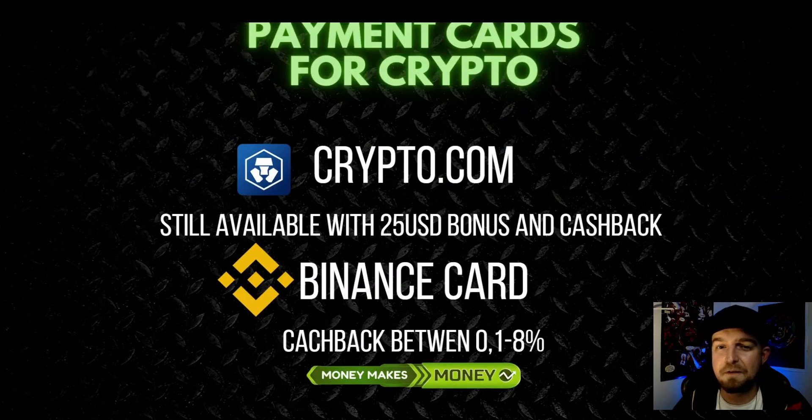Here we have payment cards for cryptocurrency. Crypto.com is the one which I am using for many years, which is giving you a $25 bonus. But also Binance - Binance made their own card not too long ago, and while you are holding BNB your cashback is going to grow. You can get up to 8% cashback - wonderful! I'm waiting for my card and I will let you know how it works, but I am pretty sure that they made a good job.